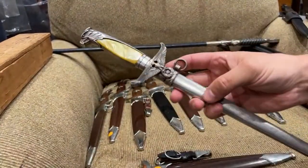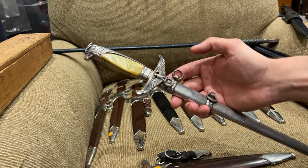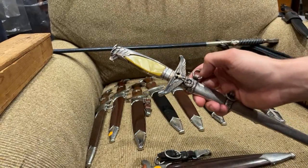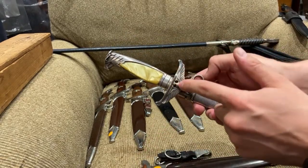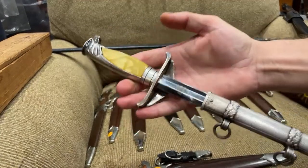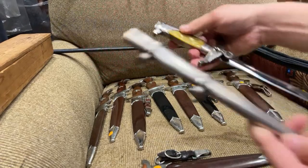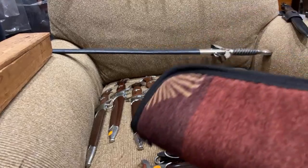This one is a government official dagger. We can compare it with the diplomatic — people sometimes mix them up. This is a government official because the head on the eagle and the head on the upper eagle face the same way. If we see the diplomatic version, this head should be turned to the right. This one is made by Carl Eickhorn, which is good — in good condition, nice blade, and it looks nice.